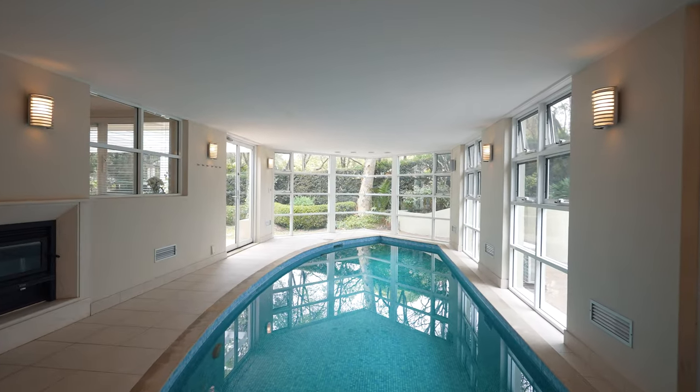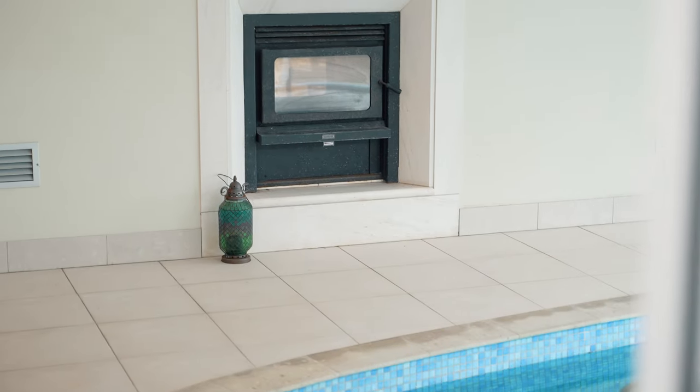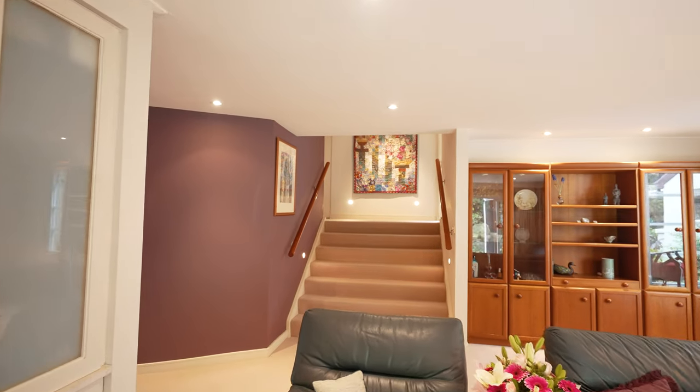Offering a 9-metre indoor solar heated pool, an infrared sauna and a double-sided slow combustion fireplace, creating a cosy warmth all year round.